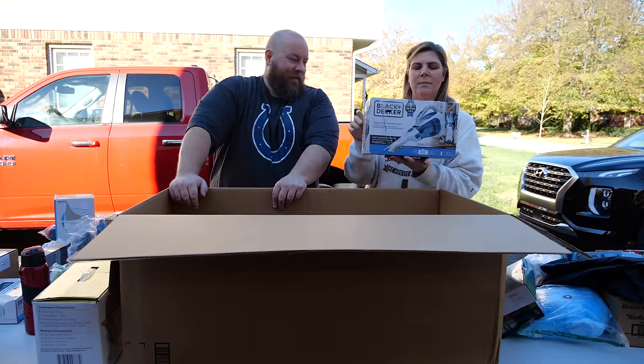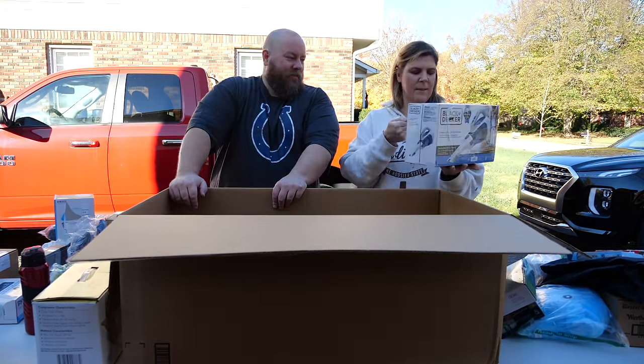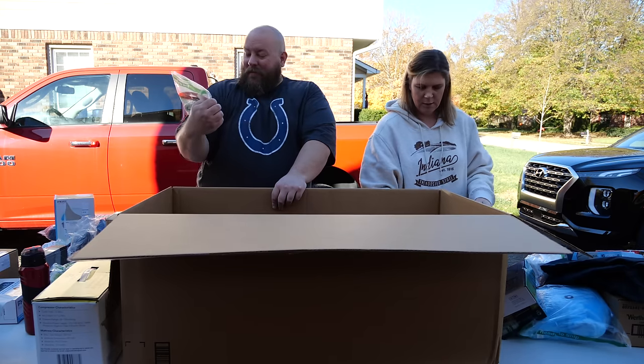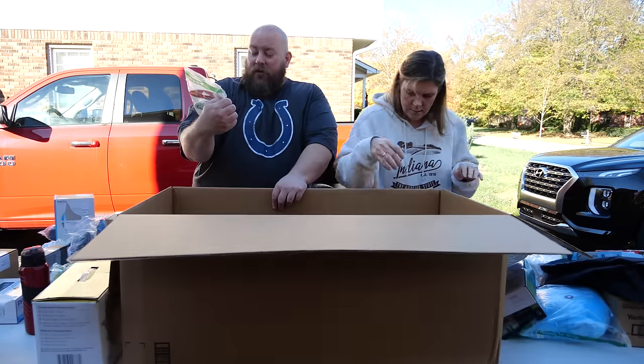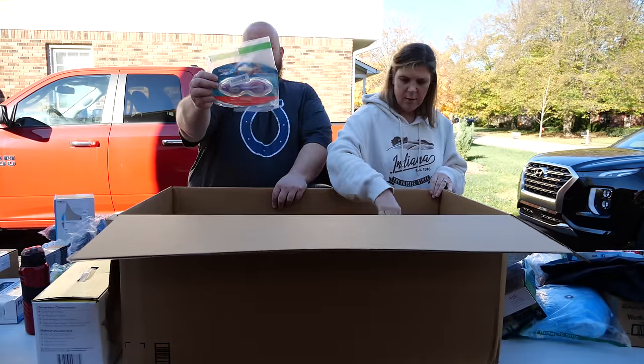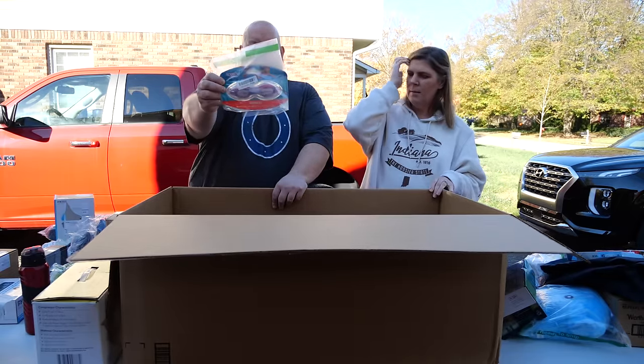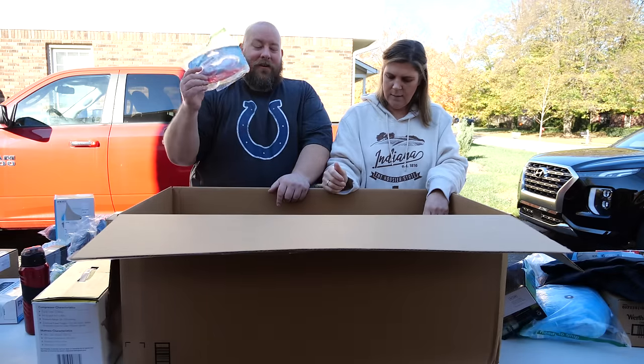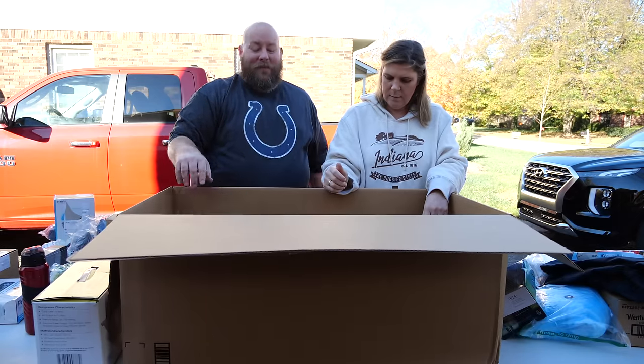We have a Black & Decker handheld vacuum — the sucker-upper — probably $15 to $20. Then Speedo swim goggles for kids. Summertime's over, so you start getting pool supplies coming back from Amazon returns — it happens every year.